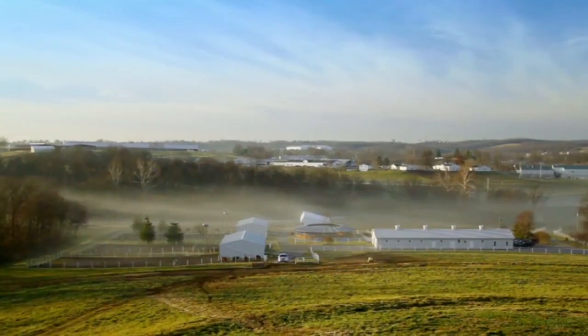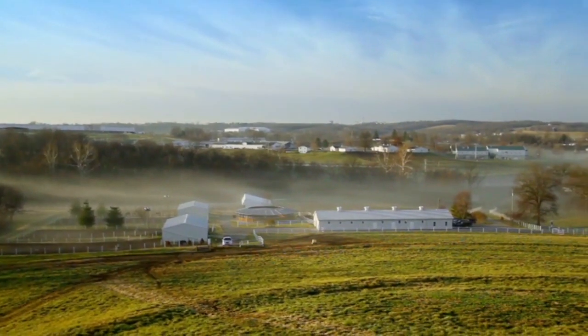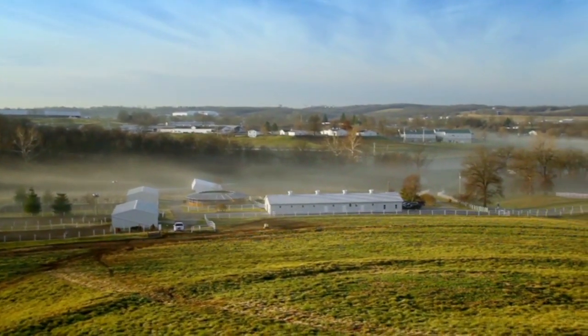In 1926, Purina established its working farm in Gray Summit, Missouri to support product development and feed trials. Today it's known as the Purina Animal Nutrition Center.